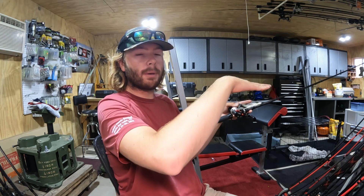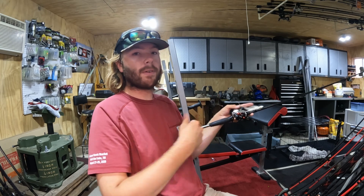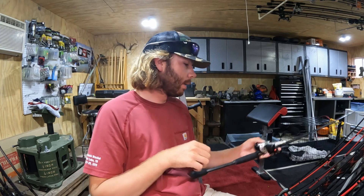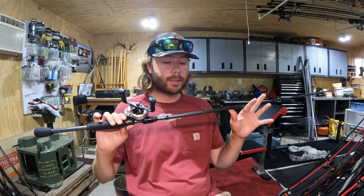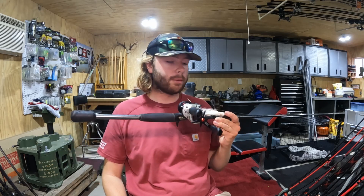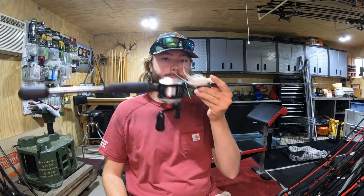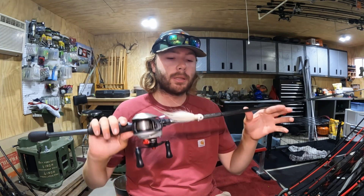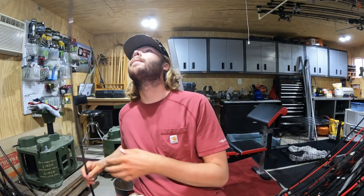When the fish bites, reel that slack out as fast as you can and just pull into it — you don't need a hard hook set, just get all the line tight and pull. For the rod, a 7'2" medium-heavy Shaman series Witch Doctor Tackle rod is my go-to. That length lets me get a long cast and it fits perfectly with the hair jig. You don't catch a ton of fish on a hair jig, but the ones you catch are always quality fish.